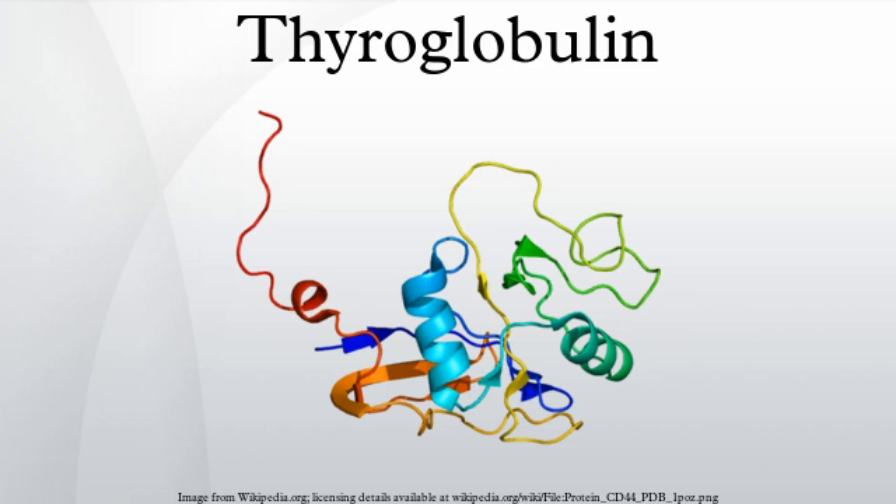The Tg molecule, which contains approximately 120 tyrosyl residues, is able to form only very small amounts of thyroid hormone. Tg is produced by the thyroid epithelial cells, called thyrocytes, which form spherical follicles. Tg is secreted and stored in the follicular lumen. Via a reaction with the enzyme thyroperoxidase, iodine is covalently bound to tyrosine residues in thyroglobulin molecules, forming monoiodotyrosine and diiodotyrosine.